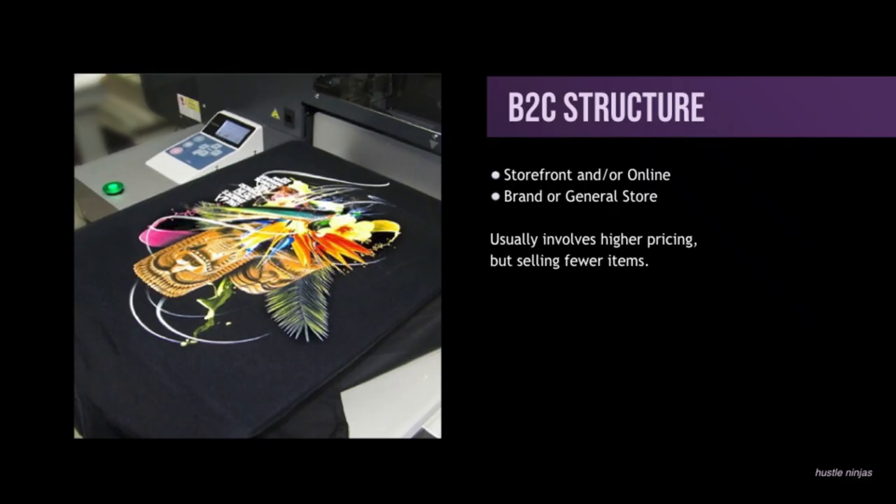Here are some B2C structures. Storefront stores and/or online. This can still be the same for a B2B structure — you can still have a storefront with warehousing for all your printing equipment, or you can still do online — but this is a little more prominent in B2C structures. Storefront — think about those little t-shirt shops on the boardwalk. Custom t-shirts, generic t-shirts, or you can think about a brand store like Nike or Vans.